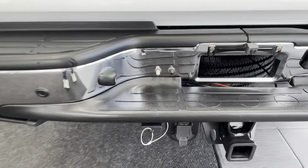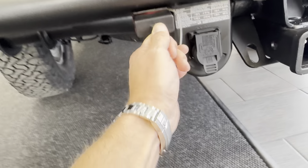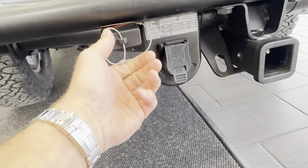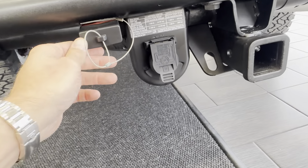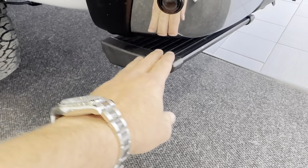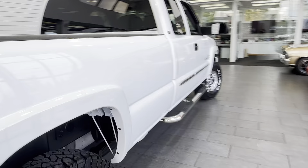You've got auxiliary power points in the front and the rear — you pop this out and you can use it to jump trucks or cars with jumper cables. There's one mounted in the back and one in the front. There's also an AMP foldable step here as well. Let's finish walking around the truck and talk about the little details — I'm excited about it.